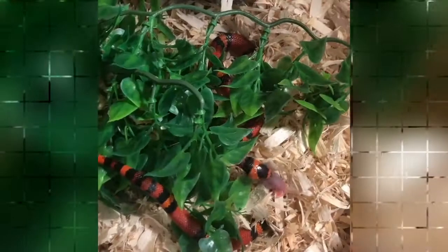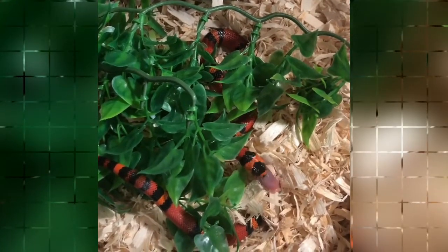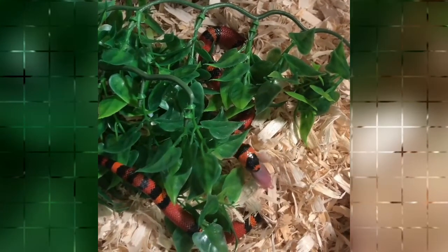Feeding: They are a constrictor, and in the wild their diet consists of lizards and snakes. In captivity they will also eat rodents and birds. Feed once or twice a week depending on the size of the food and the size of the snake. As you get to know your snake you'll learn what its feeding needs are. Fresh water in a shallow dish should always be available.